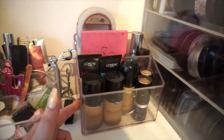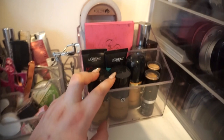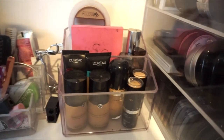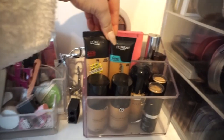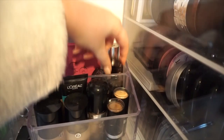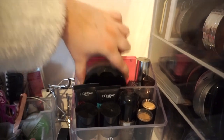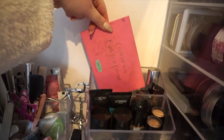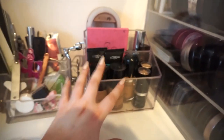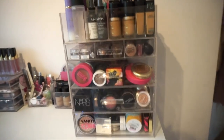This container holds my go-to face products — foundations I reach for the most. I've got two shades of Giorgio Armani Luminous Silk, two shades of Makeup Forever Ultra HD Stick, my Marc Jacobs foundation which needs replacing, a couple of L'Oreal foundations, the Maybelline Matte and Poreless, the Hourglass foundation stick, the Becca Ultimate Coverage Foundation, my Chanel Soleil de Tan, and the Velvet 59 cream contour kit — I keep those last two there to remind myself to use them.